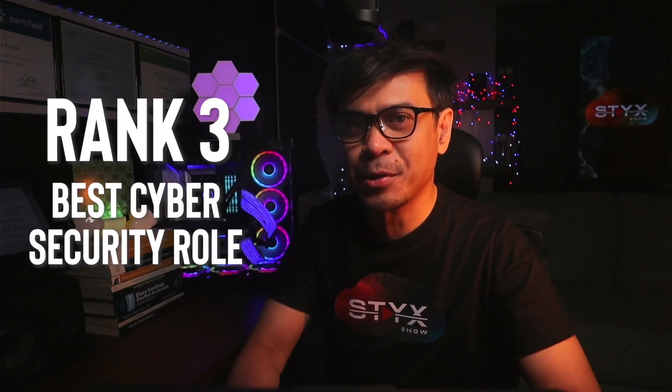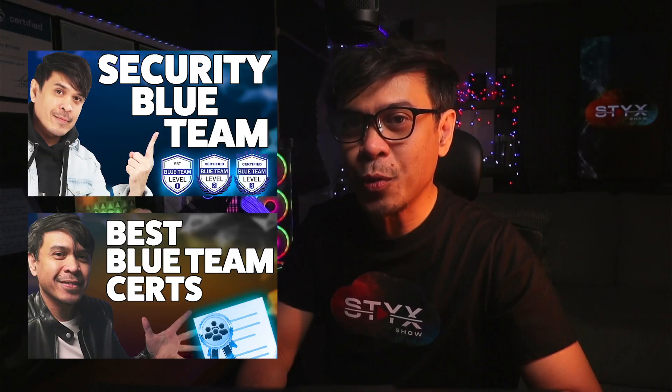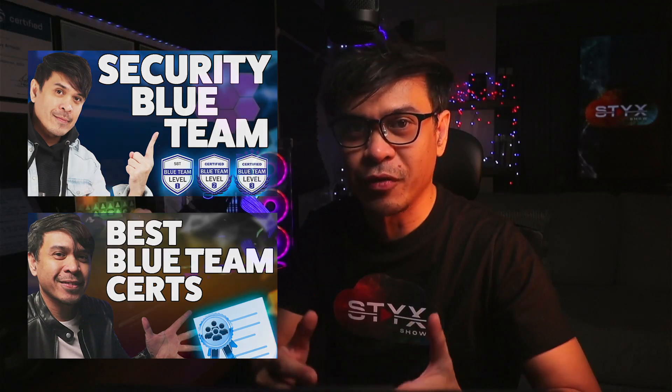The focus is on the third-ranked best cybersecurity role: SOC engineer. I will talk about three levels — junior or associate, professional or intermediate, and advanced. Consider this an upgrade of my 2023 and 2024 best security operations or blue team certification videos. All certifications mentioned focus on defensive security, security analysis, threat hunting, and incident response in a SOC environment.